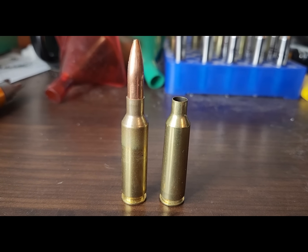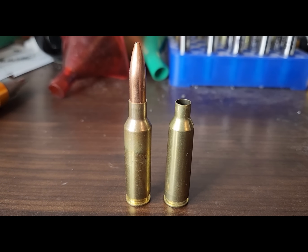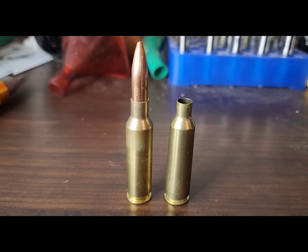I actually think it's the best Creedmoor. Last week at SHOT Show on range day, I got to shoot the .22 Creedmoor for the very first time. It was pretty sweet. I shot it out to 400 yards and it was extremely accurate.